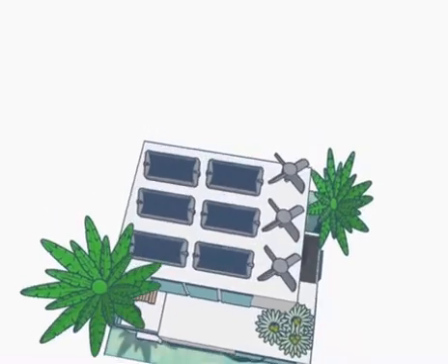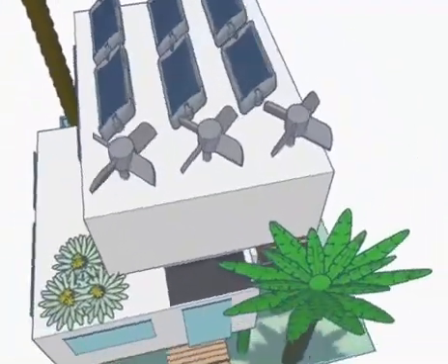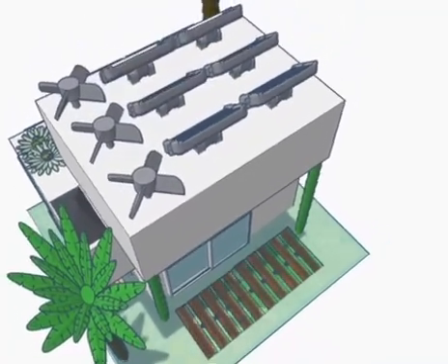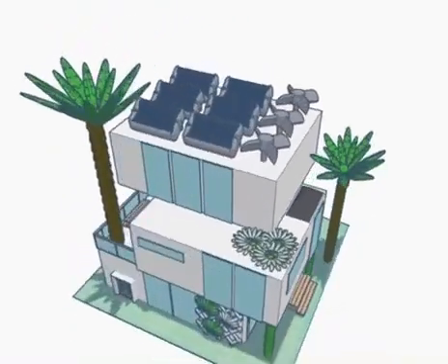Furthermore, there are six solar panels on the top of the building along with the turbines that will move depending on where there is more sunlight. To save light, we have included both LED lights throughout the inside of the building and energy efficient appliances such as air fryers instead of traditional frying pans.